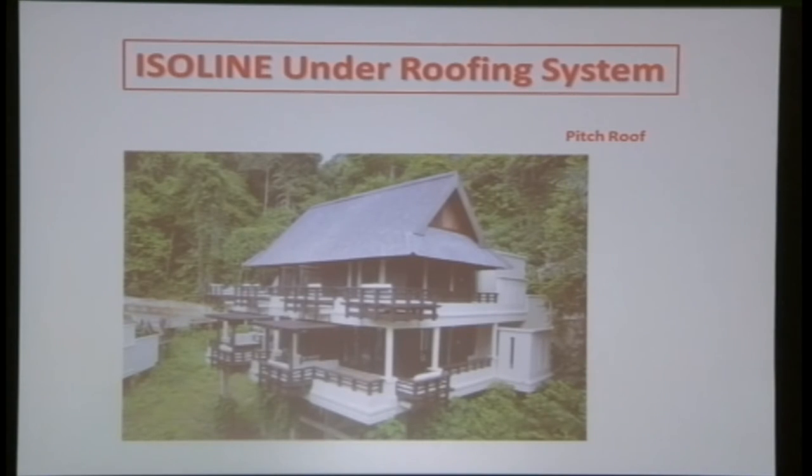This is a pitch roof example — the previous ones shown were all low-pitch. A very famous KL developer used this for their resort, where one night's stay costs more than RM10,000 in places like Pangkor resort in Sabah. They chose the Isoline system because their finishing tiles are belian shingles, which shrink over the years and allow water seepage. With Isoline in place, even if water seeps in, it will not go into the ceiling.